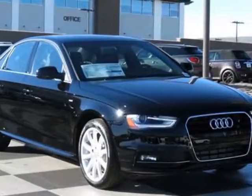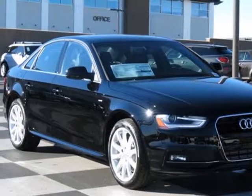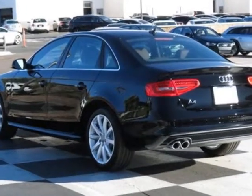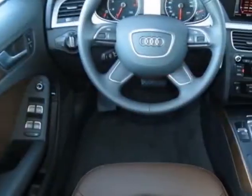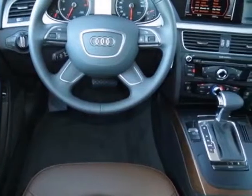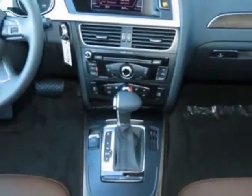Take a look at this new 2014 Audi A4. For your protection, this vehicle has a full factory warranty. This vehicle gets an estimated 24 miles per gallon in the city and an estimated 32 on the highway.